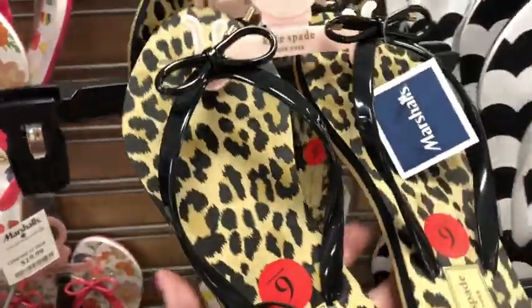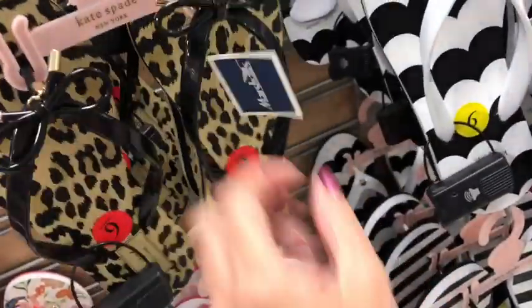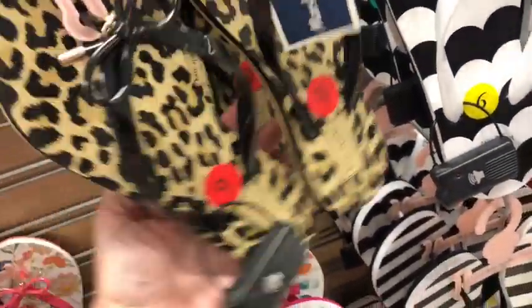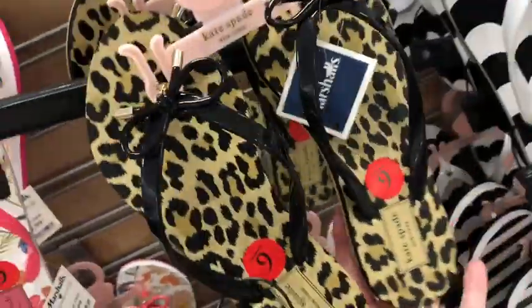These are too freaking cute — these Kate Spade sandals! Oh my gosh, I love the leopard print for $19.99. Aren't they adorable? And they've also got these black and white stripes for $19.99 as well.